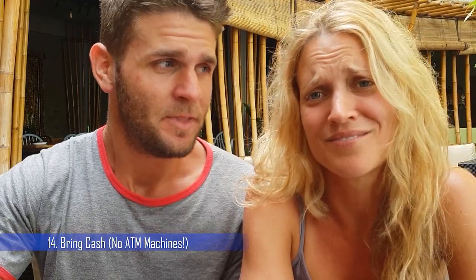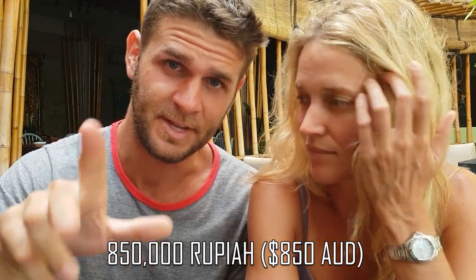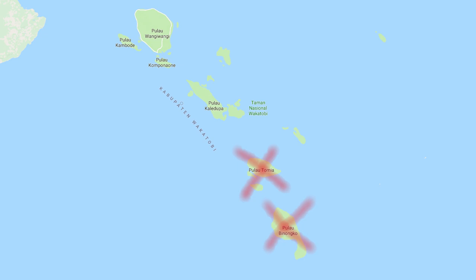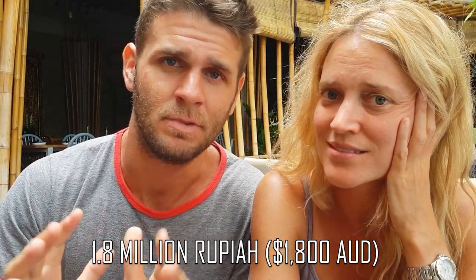Last one is: bring a lot of cash. There are no ATM machines — we should have put this one at the very beginning. We had about eight and a half million rupiah, around eight hundred and fifty to nine hundred Australian dollars between us for seven days, and that wasn't enough. We actually only covered half of Wakatobi because we didn't have enough money to go all the way down to Tamiya and Pinoco, the last two islands in the chain. Everything is slow and nothing runs on time. So maybe double that amount — particularly if you're diving, because diving will add up.